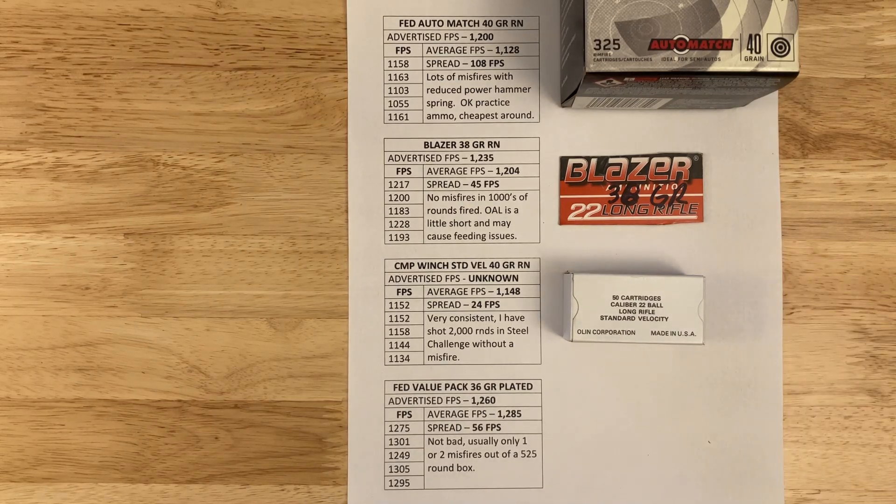This next ammo is from the CMP — it's Olin/Winchester standard velocity, 40-grain round nose. The guy I bought it from picked it up in the mid-90s. I'm getting 1,148 fps with a great spread of 24 fps. I fired 2,000 rounds in competition with this and never had a single misfire or feeding issue. I paid about $25 a brick two and a half years ago — good stuff.